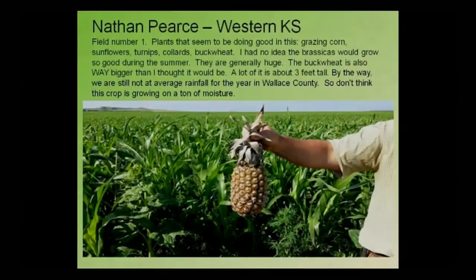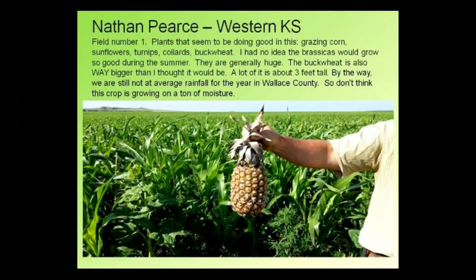Just another picture. He sent me this and said at first he thought the Green Cover Seed guys had quality control issues. We show this because of the diversity — I really have no idea what they were doing, but it was kind of funny. It gives a little bit of scale: you can see this stuff is up about to this guy's armpit. The pineapple, I think, was introduced by them and not any part of our seed.